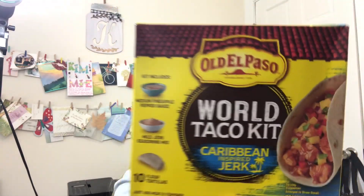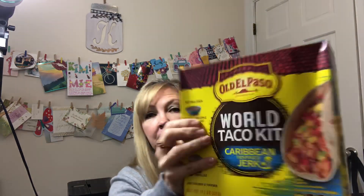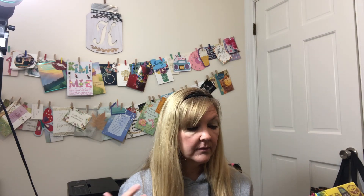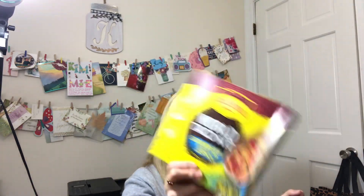I found an Old El Paso World Taco Kit in Caribbean-inspired jerk chicken — for a dollar, I was like yes please! The kit includes medium pineapple pepper sauce, mild jerk seasoning mix, and 10 flour tortillas. All you need to add is your chicken, sour cream, cheese, lettuce, and toppings. Super excited to try that — might do a video on it for Wednesdays.